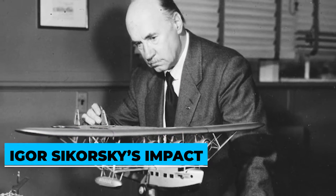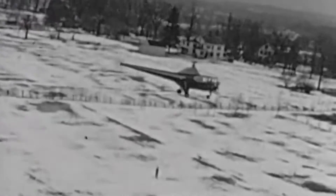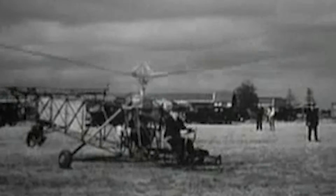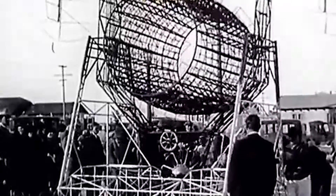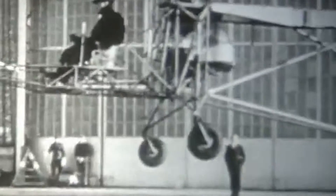Next, we have Igor Sikorsky's impact. Although inventors were starting to produce advanced models of vertically flying vehicles, it would be a man named Igor Sikorsky who would come along and change the direction of these flying machines. Sikorsky, a Russian aeronautical engineer, created the first machine with all of the qualities we associate with helicopters today. Surprisingly, Sikorsky's early helicopters, which he made around 1910, had a pretty high failure rate, causing him to abandon his efforts in order to better focus on fixed-wing airplanes.